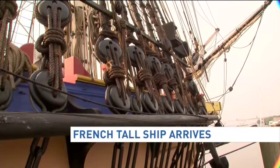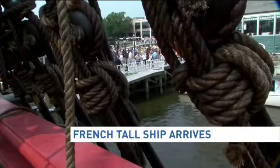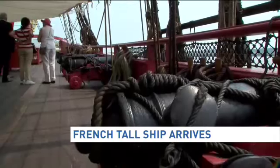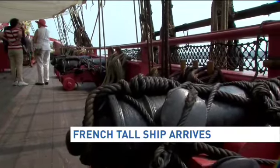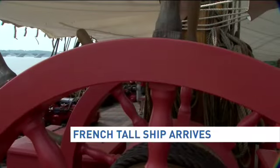This ship is an exact replica of the model that Marquis de Lafayette sailed on when he came to America to support George Washington. On board the ship, he carried the news that the French would support the colonies. His leadership would end up turning the tide of the American Revolution.